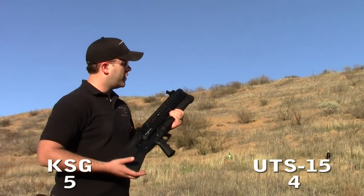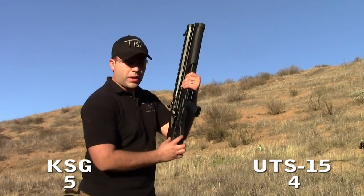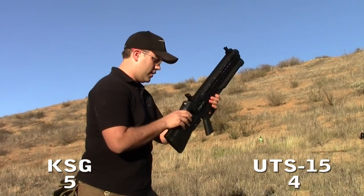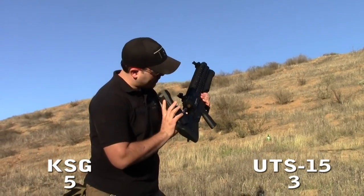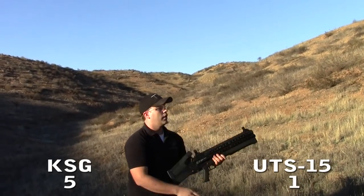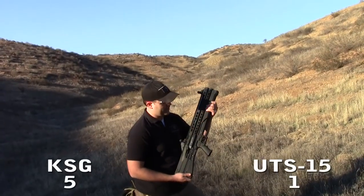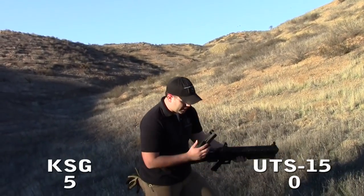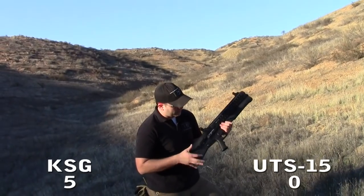Now testing overall functionality and cycling. One thing we didn't cover earlier: the magazine release on the UTS-15 is at the bottom of the stock — not a very convenient location. Let's go ahead and test a few rounds with it.